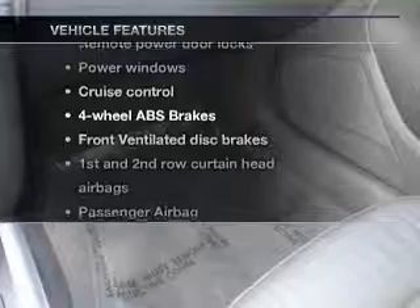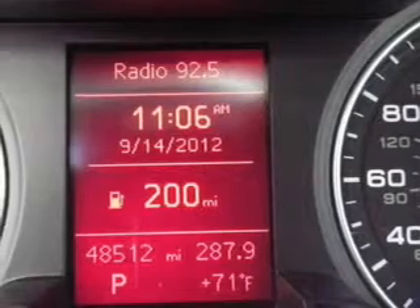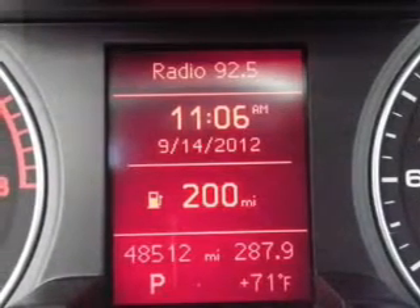Plus enjoy these notable features that are included in this vehicle: keyless entry, leather seats, power door locks, power windows, cruise control, an AM-FM stereo with a CD player, and satellite radio.